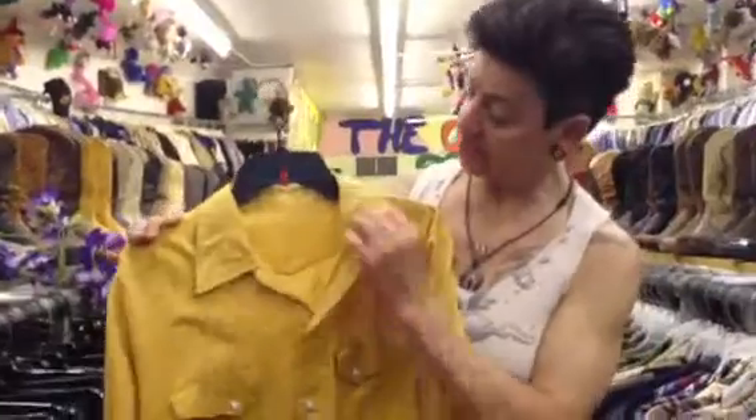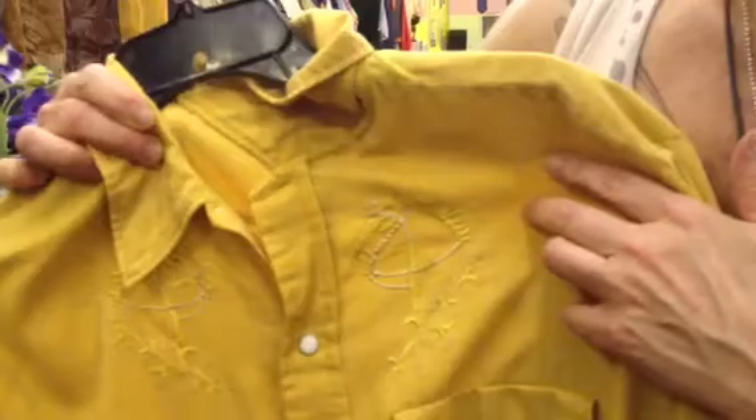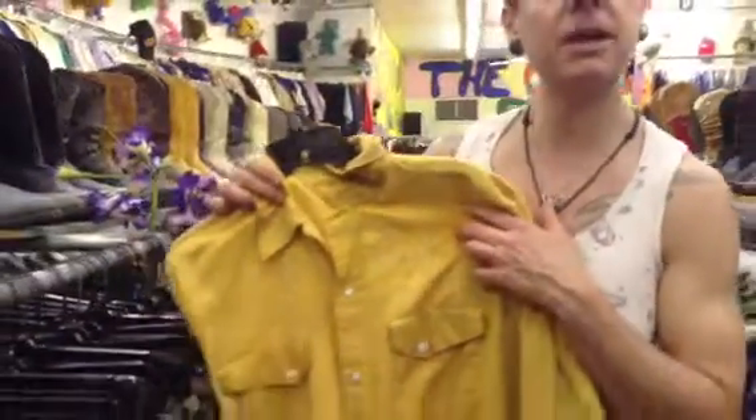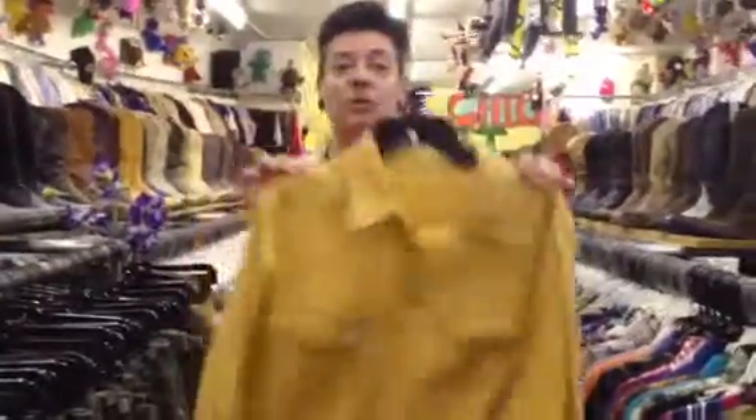I can tell just by looking at this collar, the way it's made, and especially the embroidery of the horses, that it is very old — meaning older than me. And I'm not that young, but I'm not that old. I'm halfway there, you guys, almost a half-century old. And this is older than that.